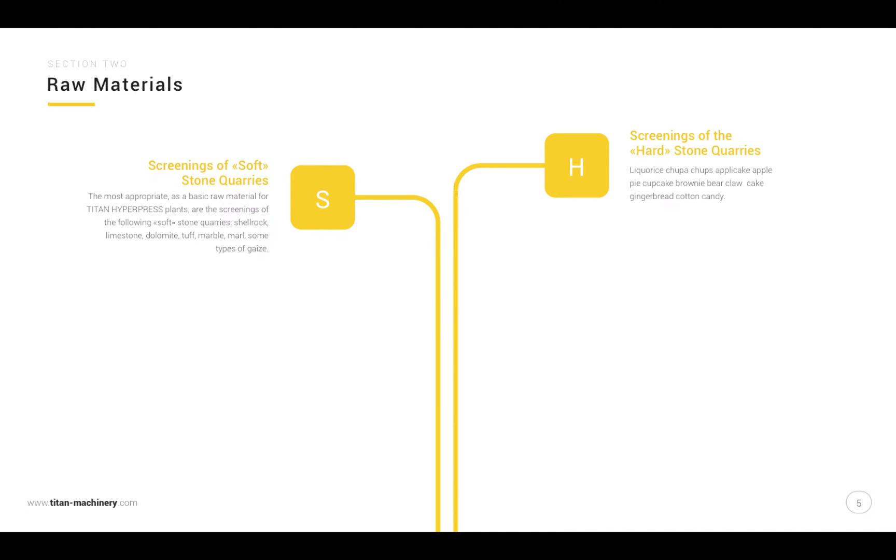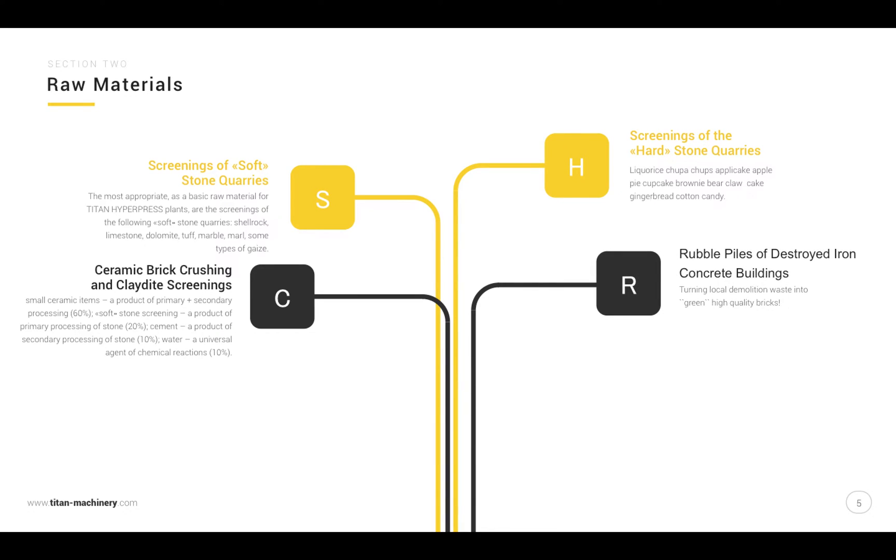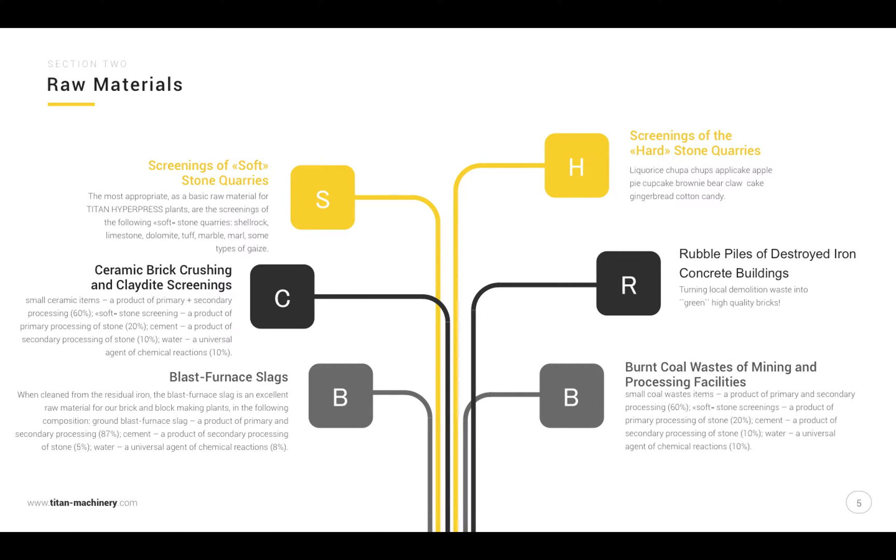Raw materials include: screenings of soft stone quarries, screenings of hard stone quarries, ceramic brick crushing and clay-dyed screenings, rubble piles of destroyed iron concrete buildings, blast furnace slags, and dust from mining and processing facilities.